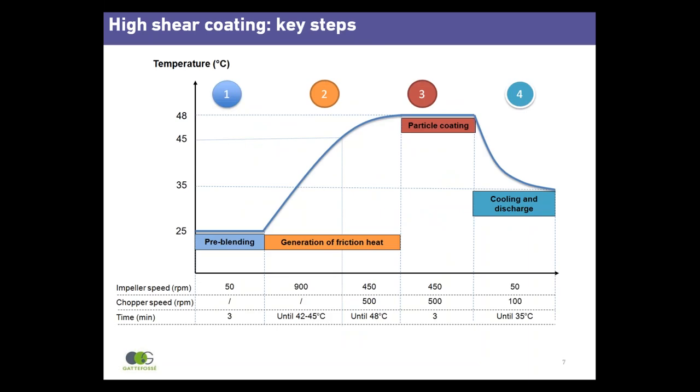The high shear process can be described in four steps. In the first step, 80% API and 20% Presserol Atto 5 are mixed at low impeller speed — 50 RPM for three minutes. The temperature of the materials in the mixing bowl is ambient. In step two, impeller speed is increased to 900 RPM, generating friction and heat.